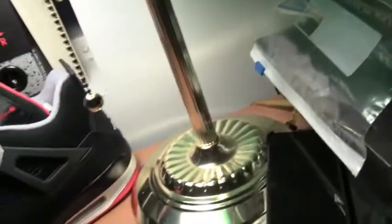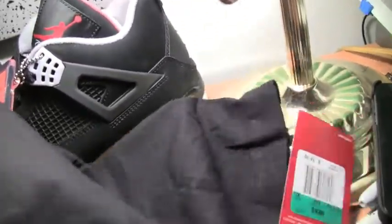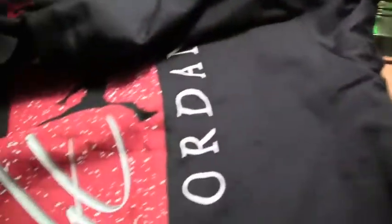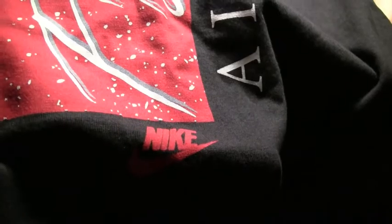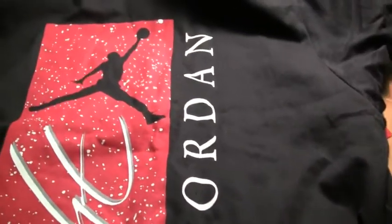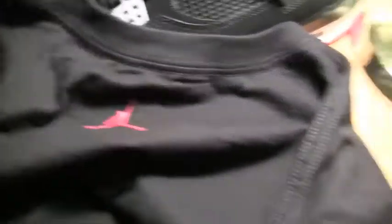We have another shirt here. Starting from the top of the shirt all the way down, we have the Jumpman, Air Jordan with Flight, and then it actually says Nike — so that's cool. These are original shirts, retroed, so it's cool that they were able to stick with that. And on the back we have the Jumpman.